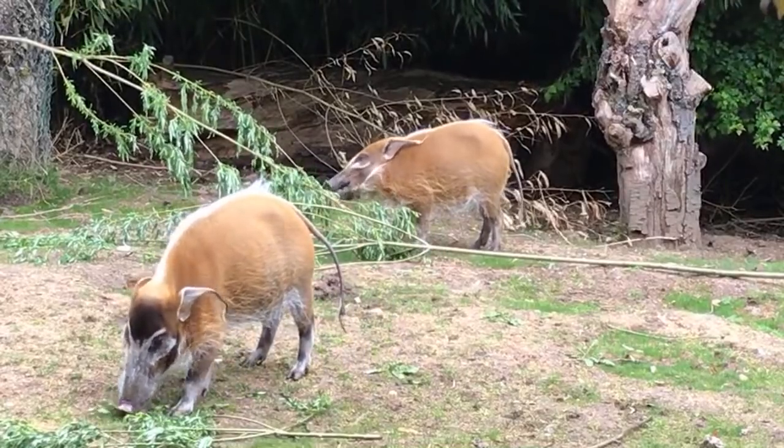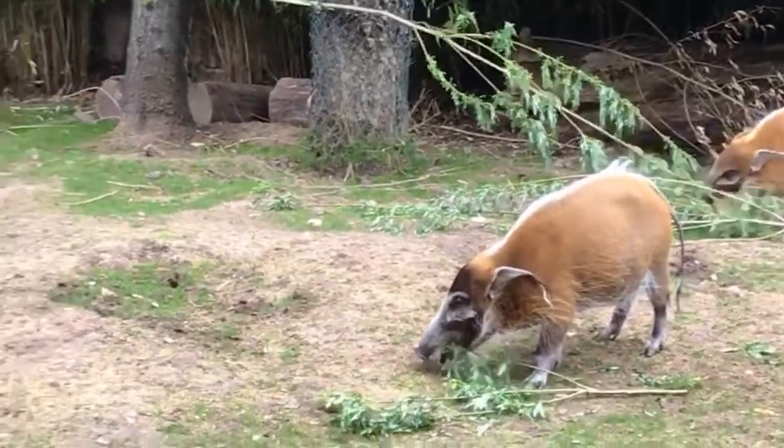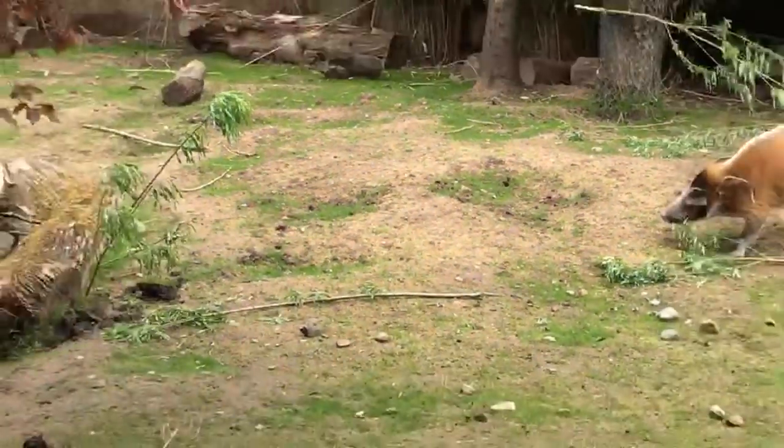I'm just going to give them a bit of their fruit and veg feed — we normally have this a little bit later, but we'll save some back for later on this morning.